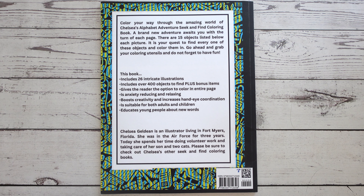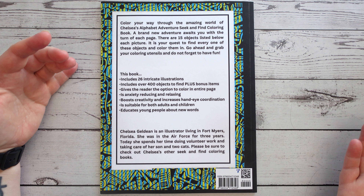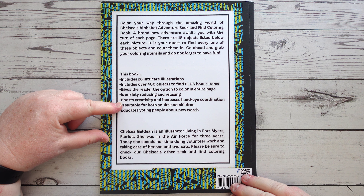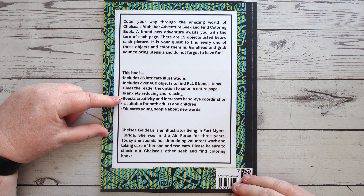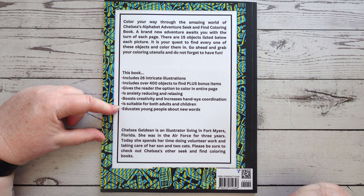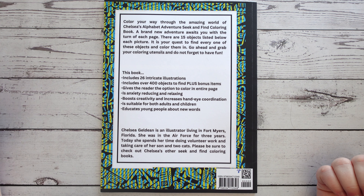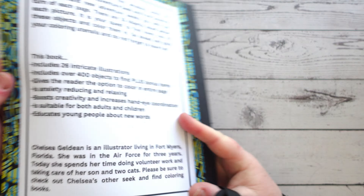So what this book does have: 26 intricate illustrations — obviously 26 letters in the alphabet — includes over 400 objects to find plus bonus items, gives the reader the option to colour in the entire page, is anxiety-reducing and relaxing, boosts creativity, increases hand-eye coordination, is suitable for both adults and children, and educates young people about new words. Love it.